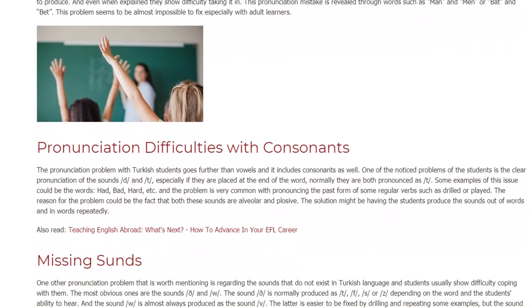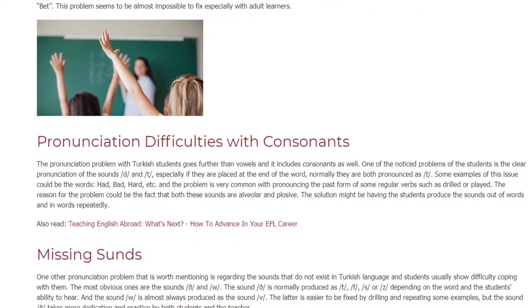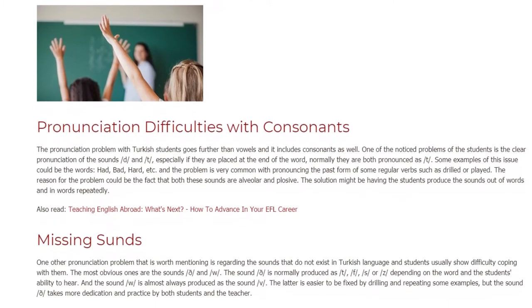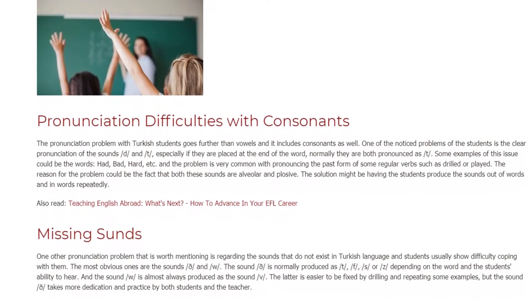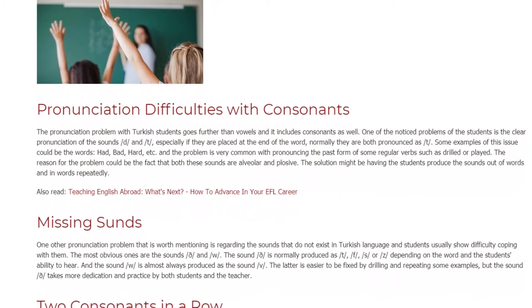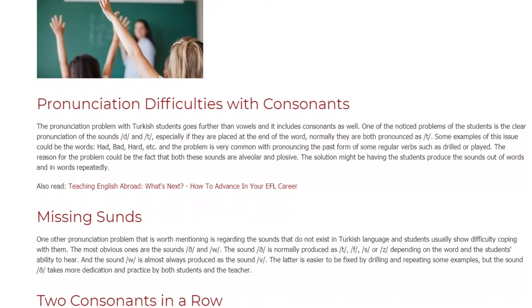The problem is very common with pronouncing the past form of some regular verbs, such as 'drilled' or 'played.' The reason for the problem could be the fact that both these sounds are alveolar and plosive. The solution might be having the students produce the sounds out of words and in words repeatedly.